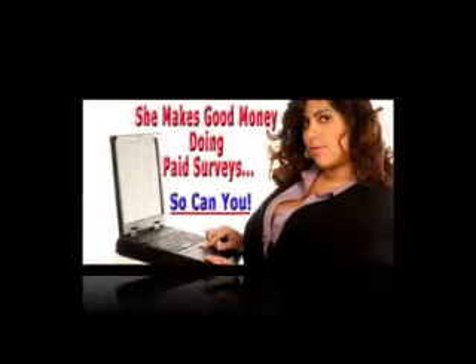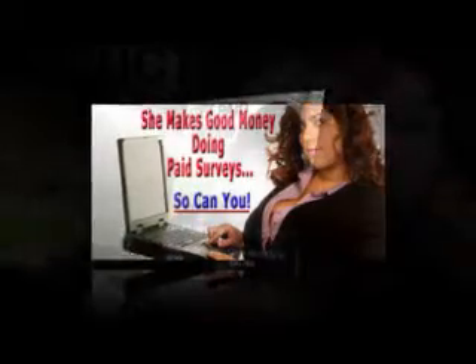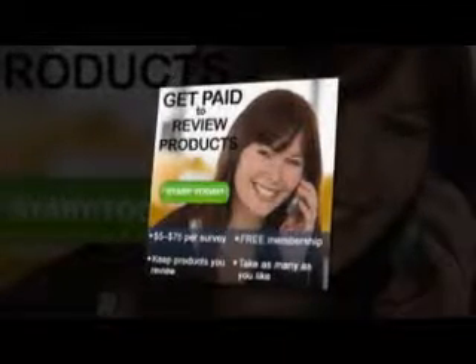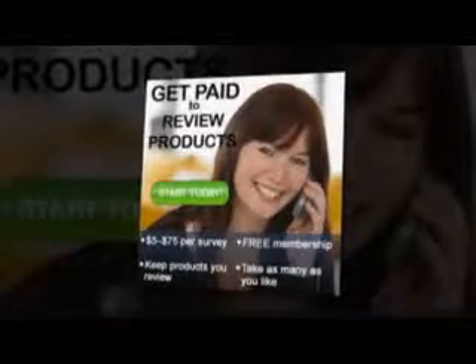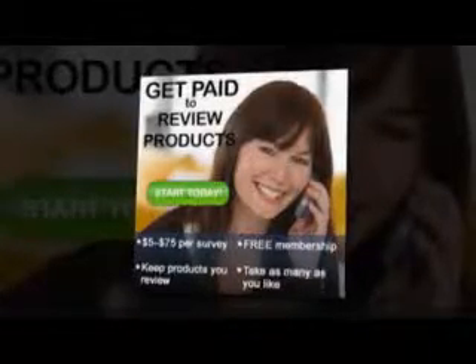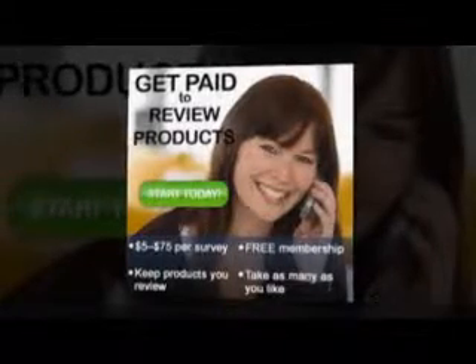We focused our energies on the Market Research Companies tab. This database offered over 450 links to survey opportunities. This number is huge in comparison to other similar sites. The first 40 links were organized according to top survey sites on the web, and the remaining links were organized in alphabetical order.